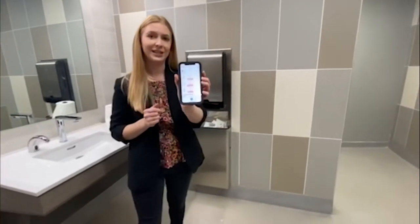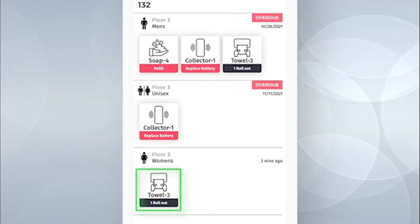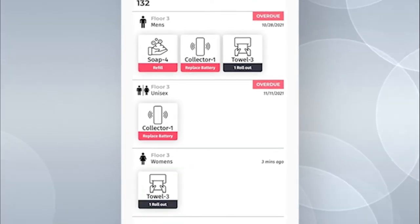I want to show you what that alert looks like within the app and then show you the dispenser itself. You can see here that it's showing towel three has one roll out, so we'll want to make sure we address that right away.